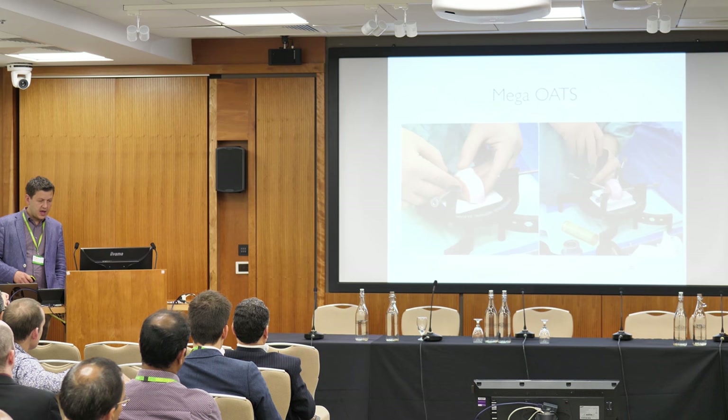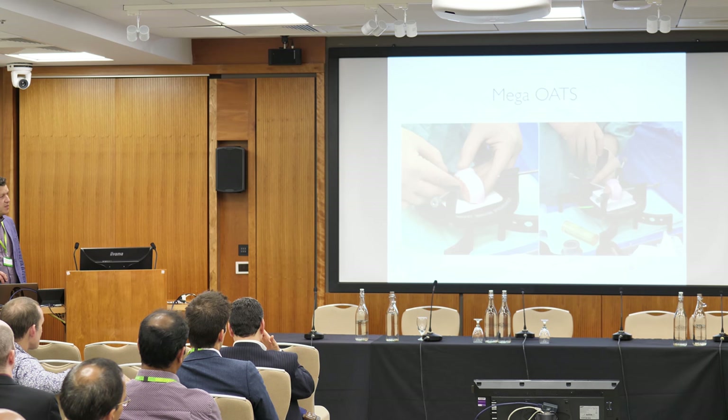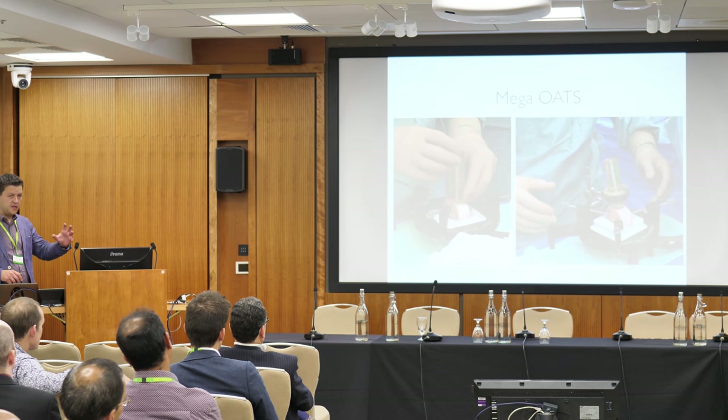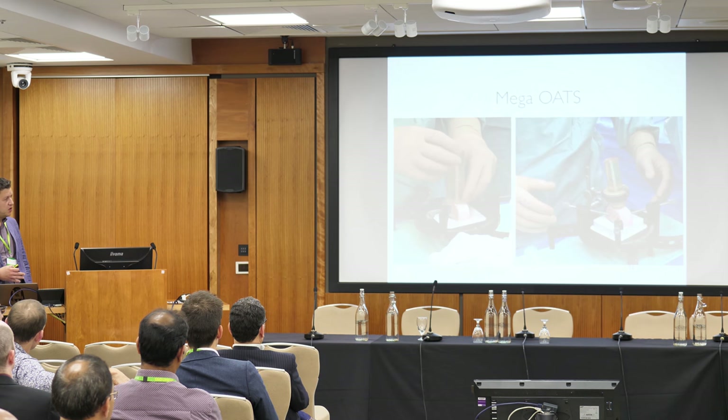For the mega-OATS technique, you take the hemicondyle and use company jigs to create the cores. You stabilize it within the jig, then use templates to reference the lesion — using the notch as a reference point and matching it to the hemicondyle, which has already been matched to your patient. Cylinders help you align exactly where you're going to take the graft.